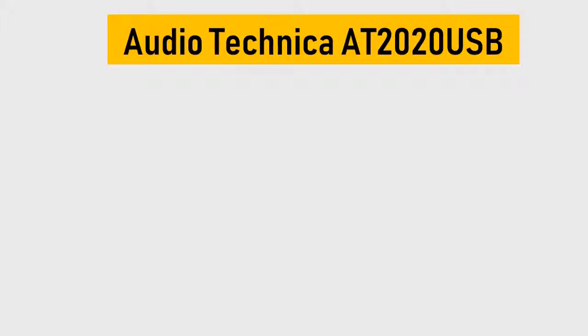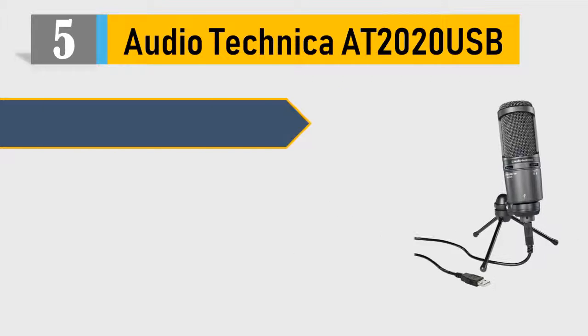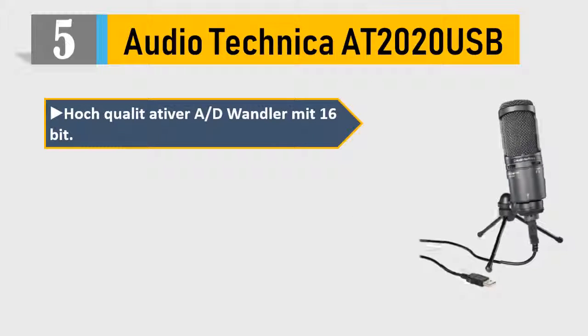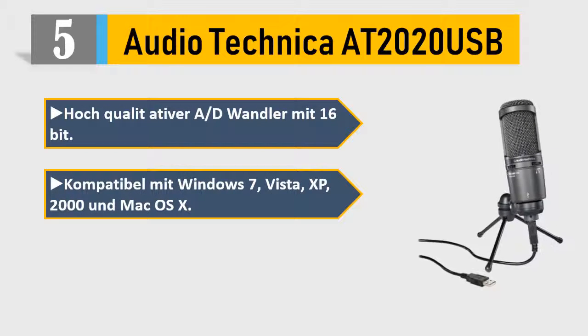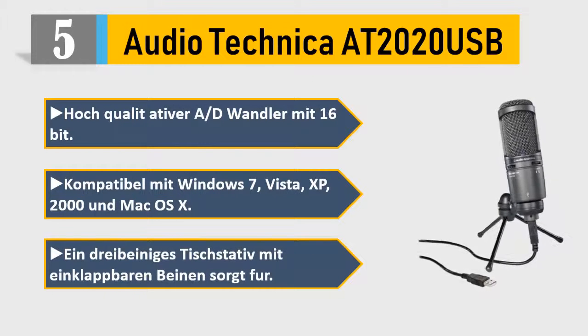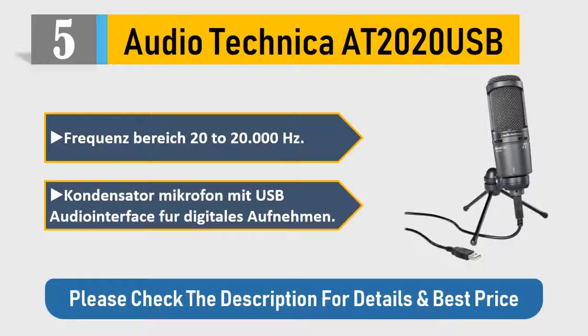Number 5: Audio-Technica AT2020 USB. High quality converter, 16-bit, compatible with Windows 7, Vista, XP, 2000, and Mac OS X. Includes cardioid and bean pattern. Frequency range: 20 to 20,000 Hz. Condenser microphone with USB audio interface for digital output. Please check the description for details and best price.